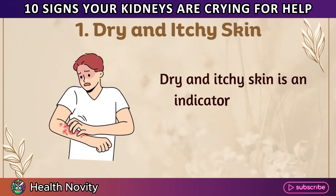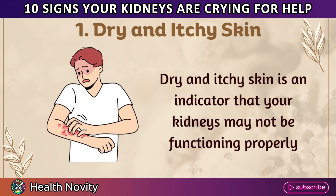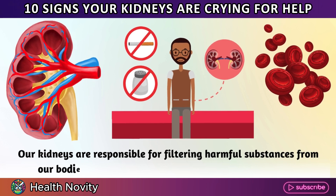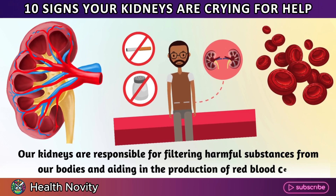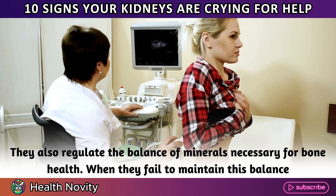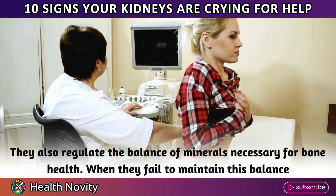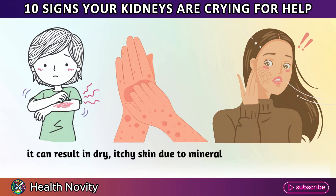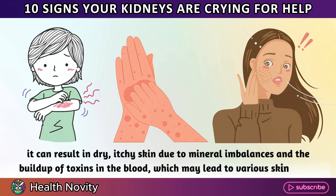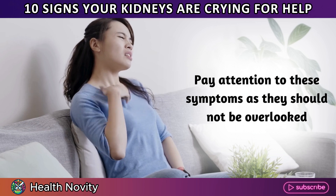1. Dry and itchy skin. Dry and itchy skin is an indicator that your kidneys may not be functioning properly. Our kidneys are responsible for filtering harmful substances and aiding in the production of red blood cells. They also regulate the balance of minerals necessary for bone health. When they fail to maintain this balance, it can result in dry, itchy skin due to mineral imbalances and the buildup of toxins in the blood. Pay attention to these symptoms as they should not be overlooked.